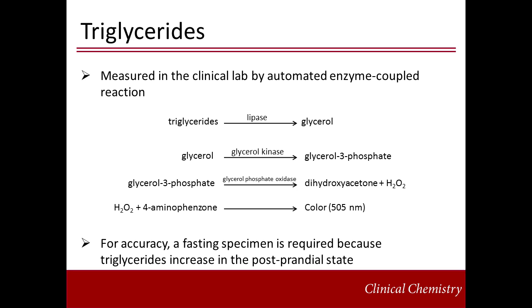Triglycerides are measured in the clinical laboratory by an automated enzyme-coupled reaction. In the first reaction, triglycerides are converted to glycerol by lipase. Then, the glycerol produced is converted to glycerol-3-phosphate by glycerol kinase. Glycerol-3-phosphate is then converted to dihydroxyacetone and hydrogen peroxide in a reaction catalyzed by glycerol-phosphate oxidase. The hydrogen peroxide reacts with 4-aminophenone to produce color. Because plasma triglyceride concentration can increase transiently yet appreciably after a meal, a fasting specimen is required, with the patient fasting for at least 8 to 12 hours or overnight prior to the blood draw.